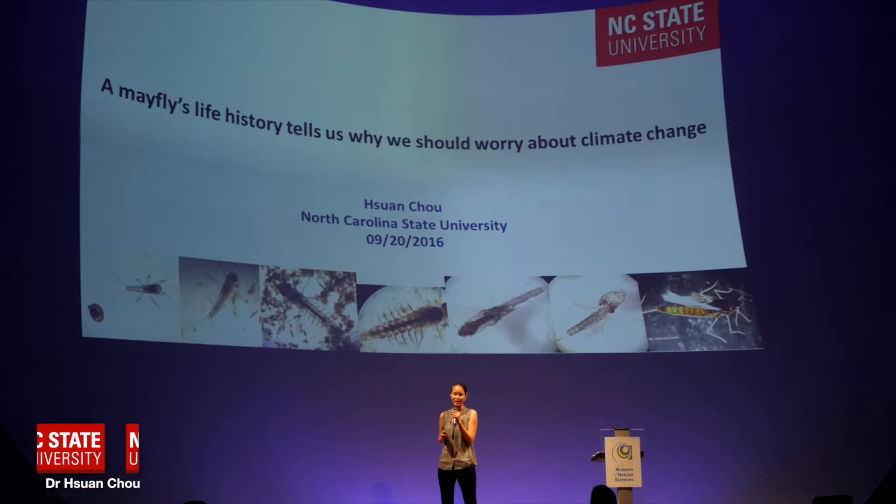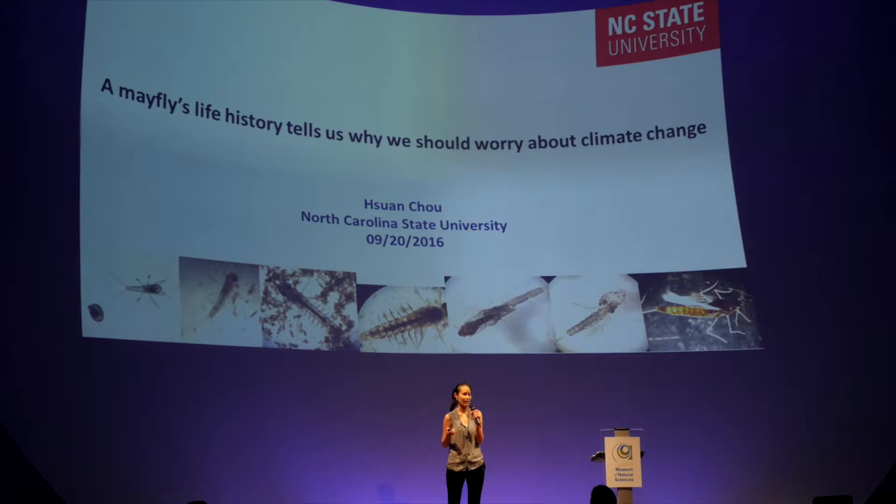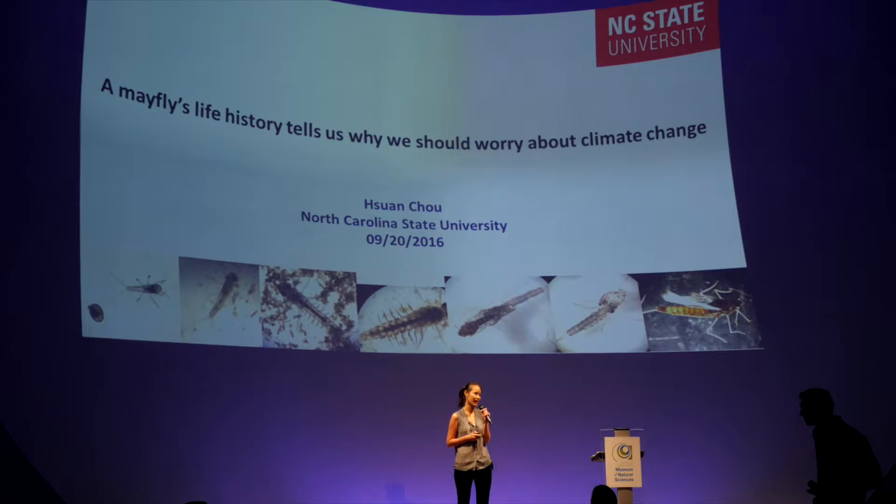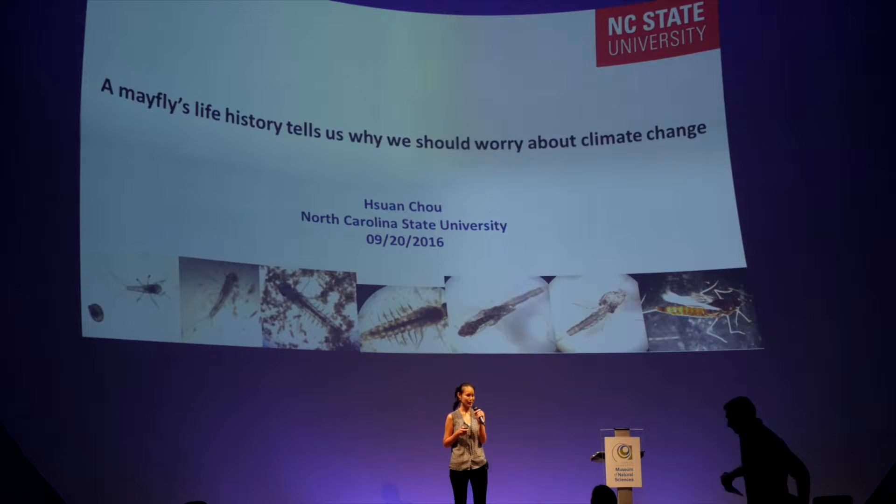So before I start, can anyone tell me what is the one thing that we cannot live without on a daily basis, besides your iPhone? Water. Air. I hear air — air is a good answer. Actually, I'll be talking a little bit about that. I think I also heard water.